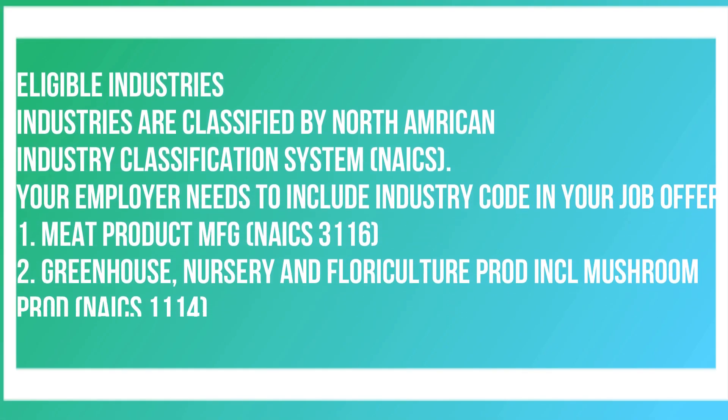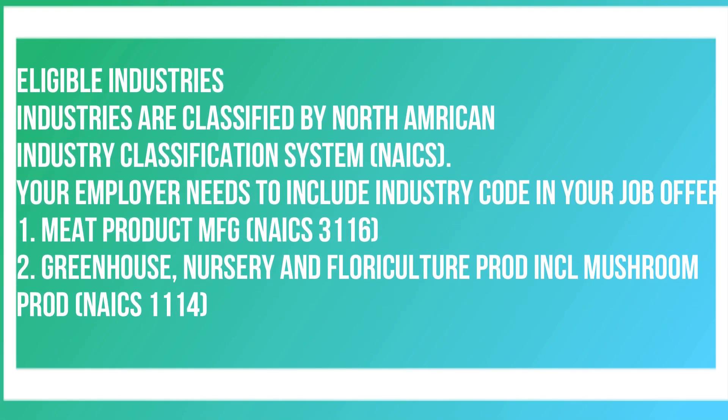What are the eligible industries? Industries are classified by the North American Industry Classification System, known as NAICS. Your employer needs to include the industry code in your job offer. The industries included are: Meat Product Manufacturing — NAICS code 3116; and Greenhouse, Nursery and Floriculture Production, including Mushroom Production — NAICS code 1114.